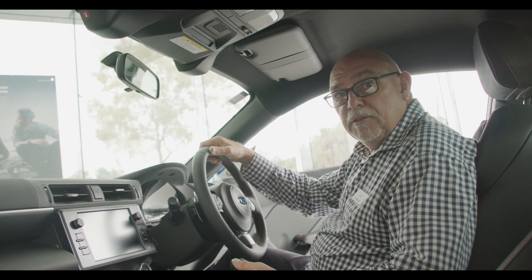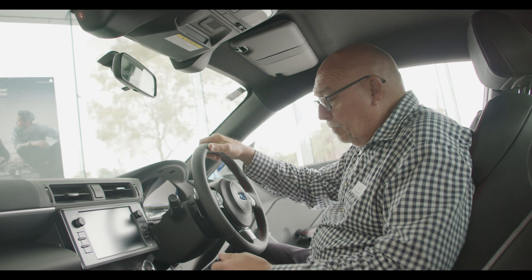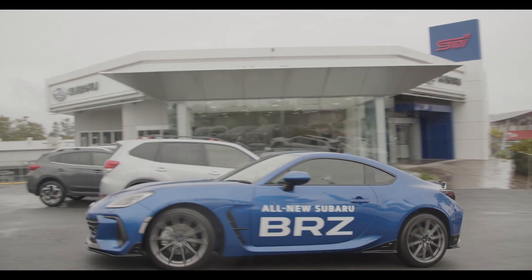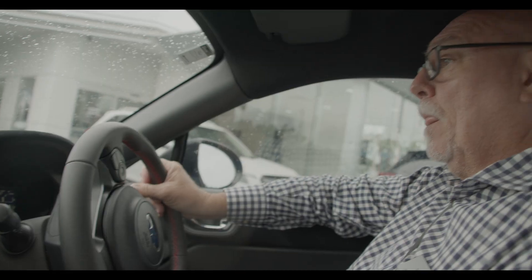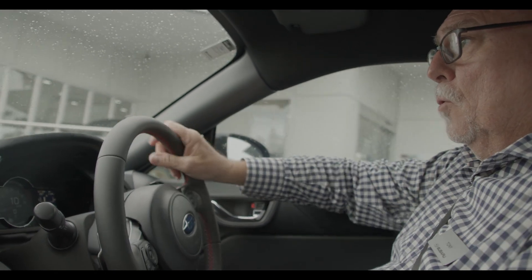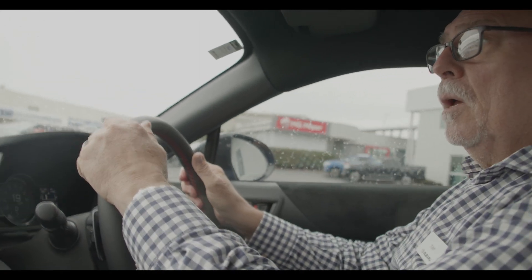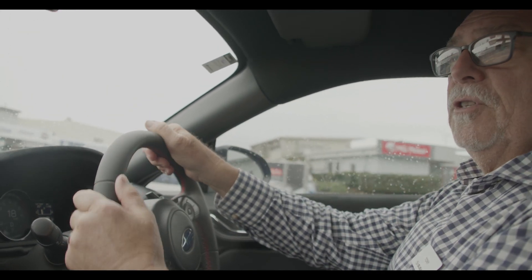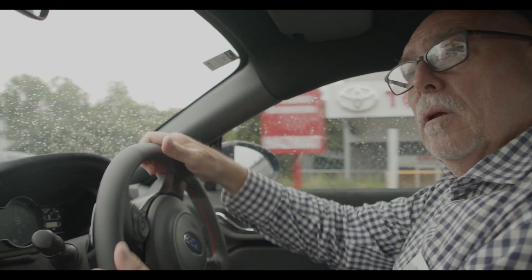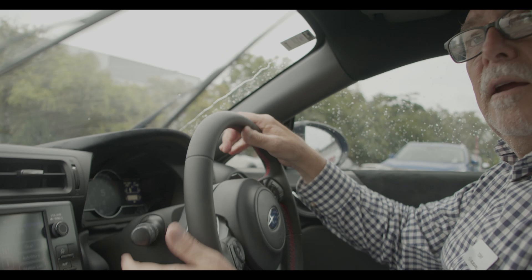I think it's time we took the new BRZ out for a bit of a test drive. We'll start it up and see what it looks like on the road. We're taking the automatic model today — a six-speed automatic, though it is available in a six-speed manual. The first thing you'll notice is how secure and firm it feels on the road.